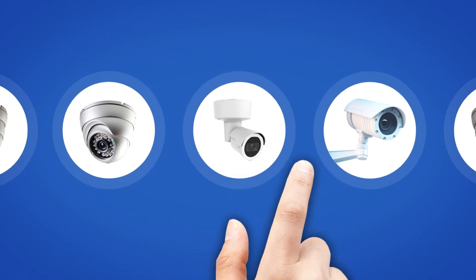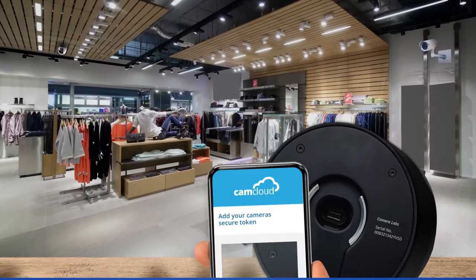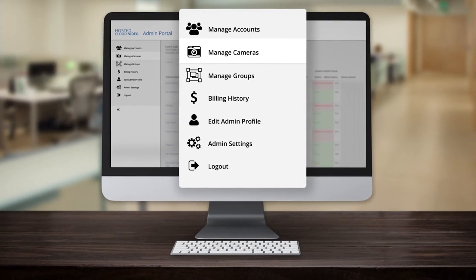This removes the limit on the choice of cameras you or your customers want to use. Setting up and deploying cameras is easy with our plug-and-play camera setup, and the reseller admin portal allows you to support all of your customers from anywhere.